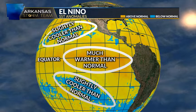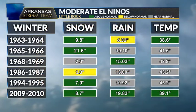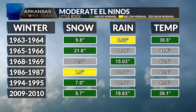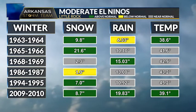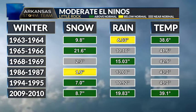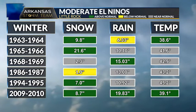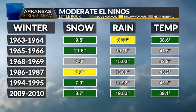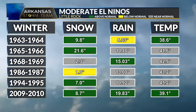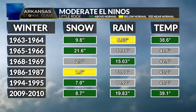To get a good forecast for central Arkansas this winter, let's look at previous winters with moderate El Niños. Since 1950, when the Climate Prediction Center started keeping records of sea surface temperatures in the Pacific, we've had six winters under a moderate El Niño phase: 1963-64, 1965-66, 1968-69, 1986-87, 1994-95, and most recently 2009-2010. There is a pretty clear trend between snowfall, rain, and temperatures in central Arkansas during those years.